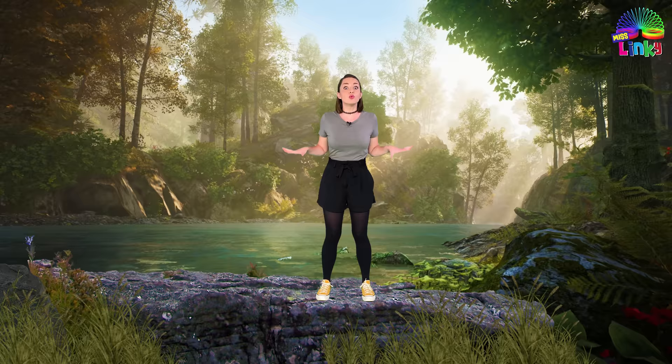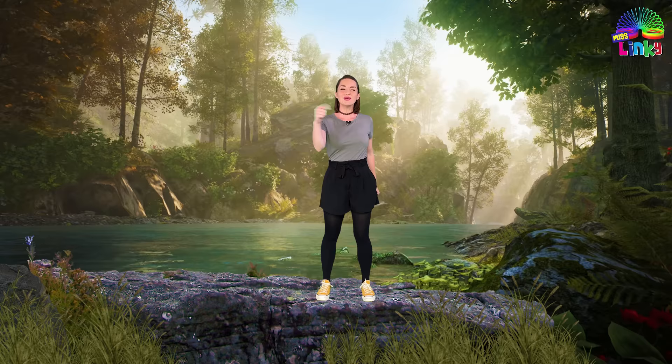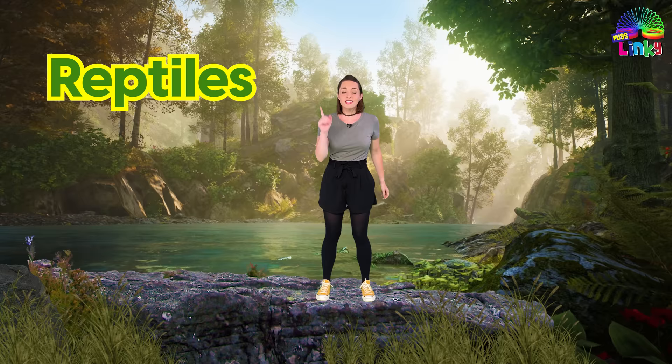Hello everyone and welcome to The Great Outdoors. I'm so glad you came today because we are going to learn all about reptiles. We are going to play three awesome reptile games, and in the final game we are going to learn more about snakes and what to do if you ever see a snake. So make sure to stay until the very end.